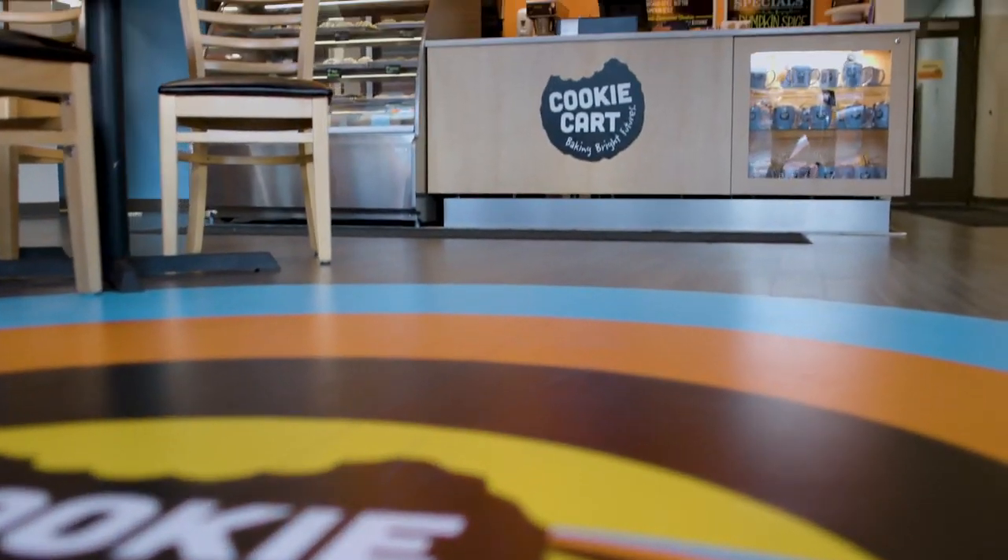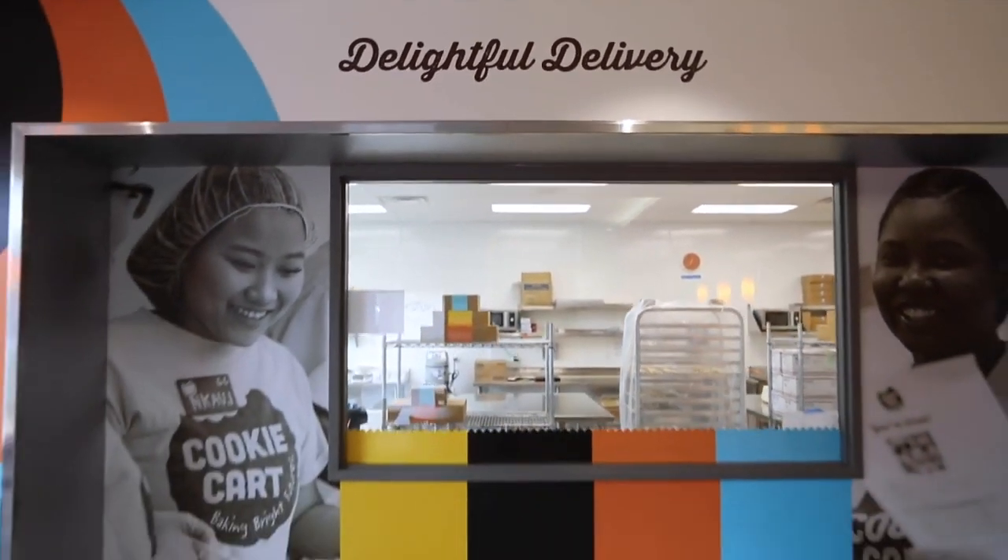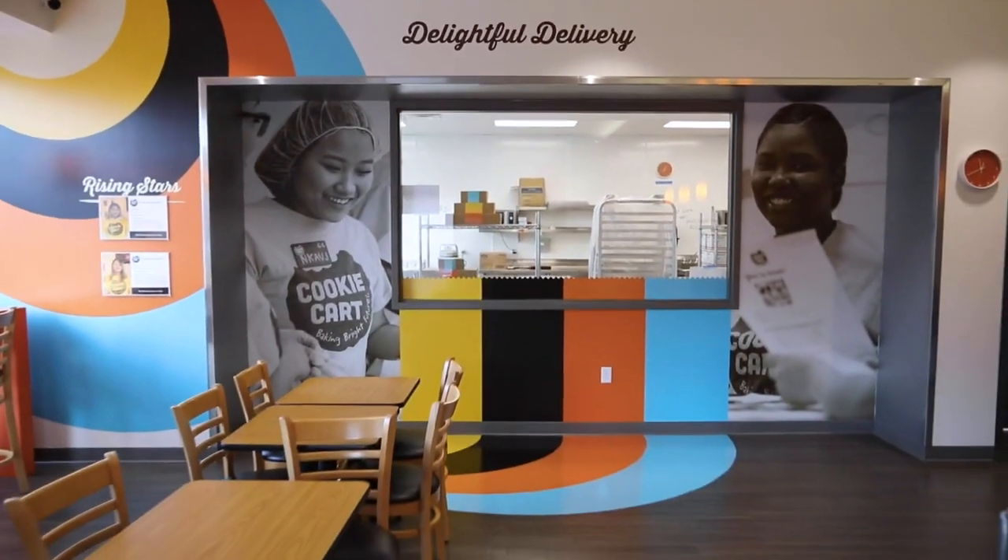My immediate reaction to seeing the graphics was, I was just really impressed. The graphics really exuded warmth, and that's what we want. Seeing the youth on the walls has been really impactful for customers, but then also for the youth as well.